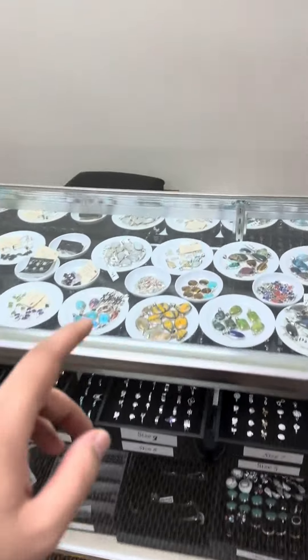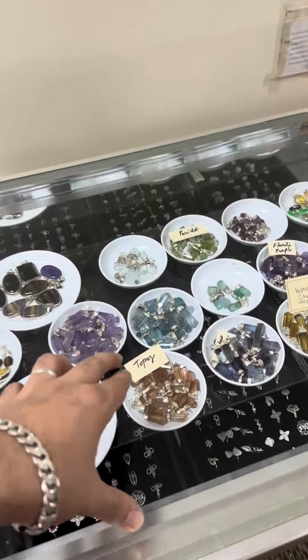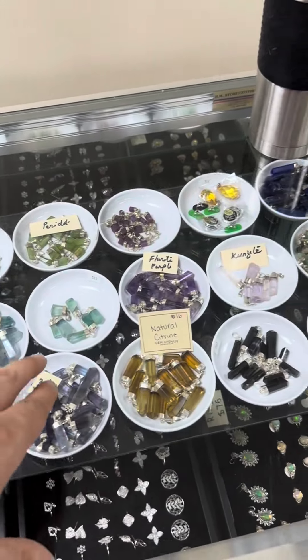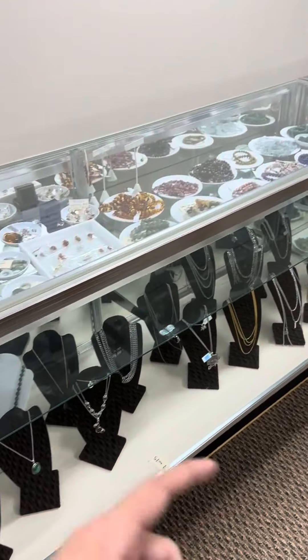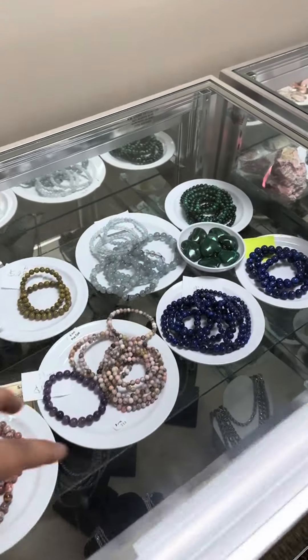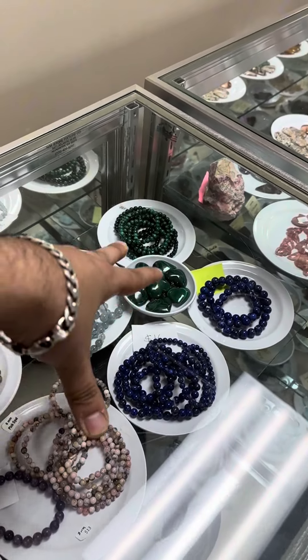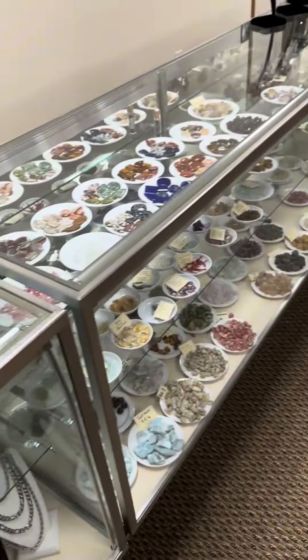In our glass cabinet up here we have mainly silver jewelry with a bunch of stones. We've got capped pendants, stones, even some moldavite, and natural silver pendants with natural gemstones. We also have different kinds of chains — silver and stainless steel — and more bracelets in more expensive materials.